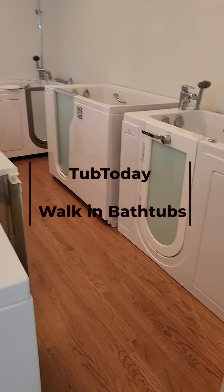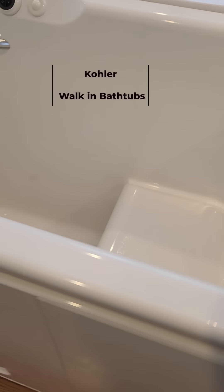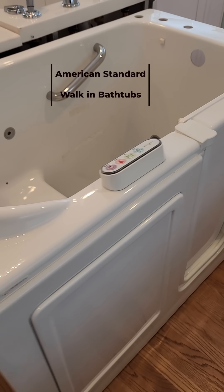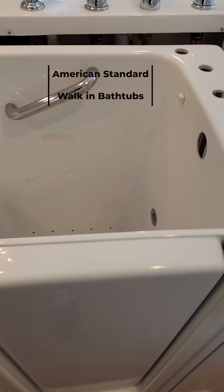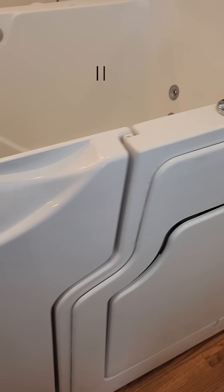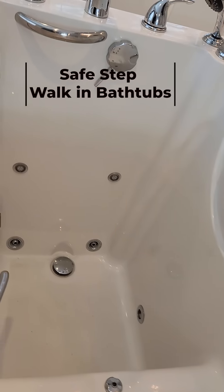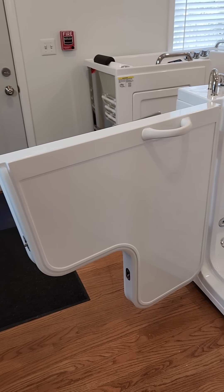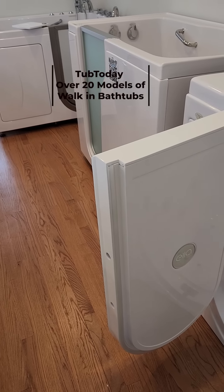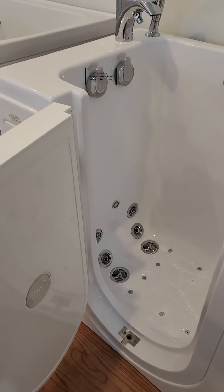We've got the Tub Today walk-in bathtubs, the Kohler walk-in bathtubs — this is their fiberglass hydrotherapy tub by Kohler — the American Standard walk-in bathtub hydrotherapy tub, the SafeStep walk-in bathtub fiberglass and gel coat hydrotherapy walk-in tub, a Tub Today transfer model extra wide door walk-in bathtub, and a Tub Today lounger model outward swing door walk-in bathtub.